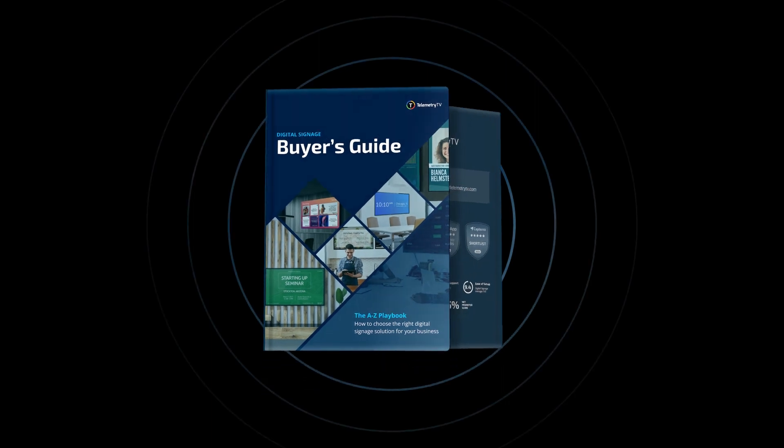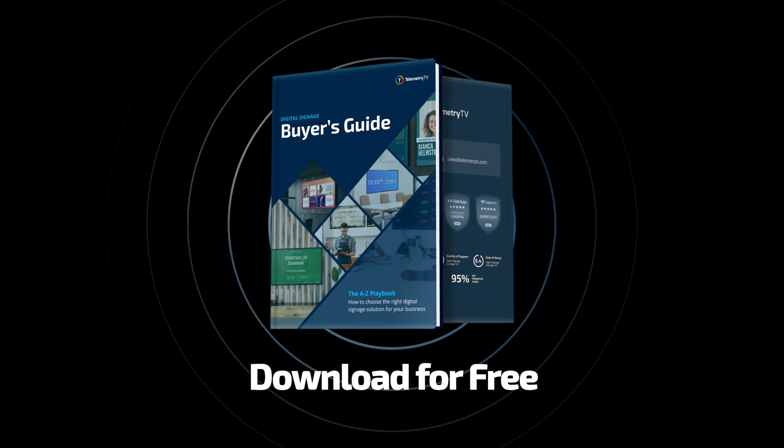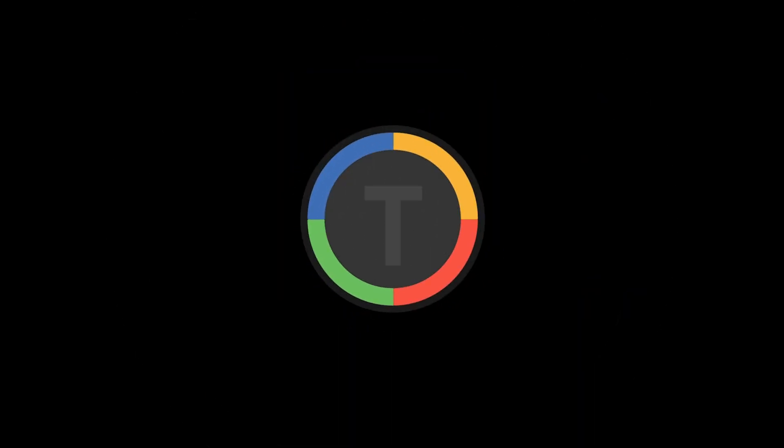Interested in learning more? Download your free digital signage buyer's guide. Click the link in the description for comprehensive insights on the best hardware, software, and maintenance practices for your QSR digital signage. Thank you for watching.